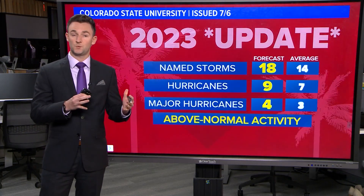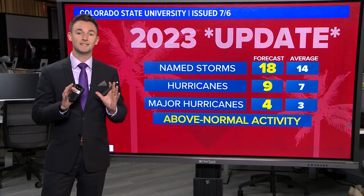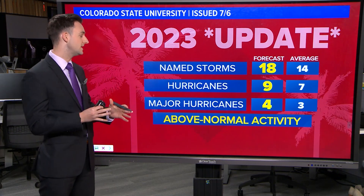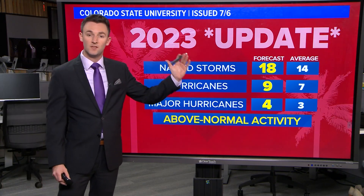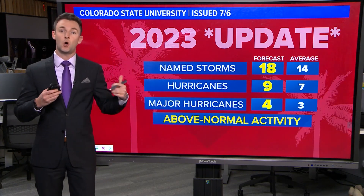As Tim Pandey just reported on last week, Colorado State University released its latest hurricane outlook for the season. No big changes — we're still expecting an above normal season. The only thing that they did change was that they upped all of the numbers.